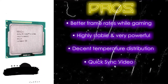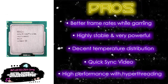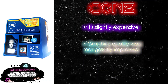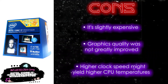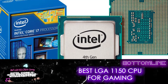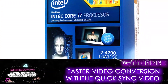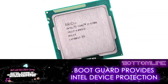It has improved video conversions with Quick Sync Video, and a much faster processor that provides high performance with hyper-threading. However, it's slightly expensive, the graphics quality was not greatly improved, and a higher clock speed might yield higher CPU temperatures. Bottom line: this is the best LGA1150 CPU for gaming, because it promises faster video conversion with Quick Sync Video, and Boot Guard provides Intel device protection.